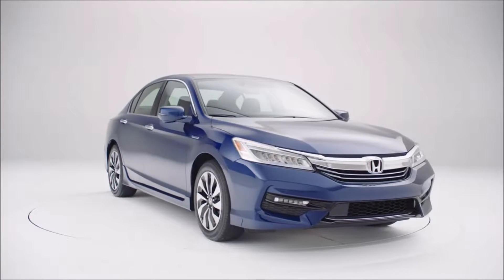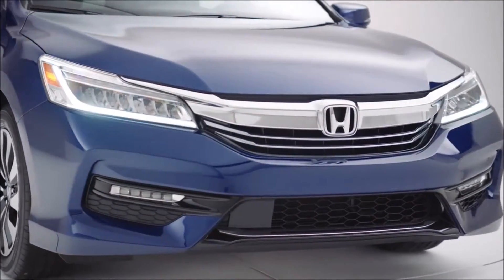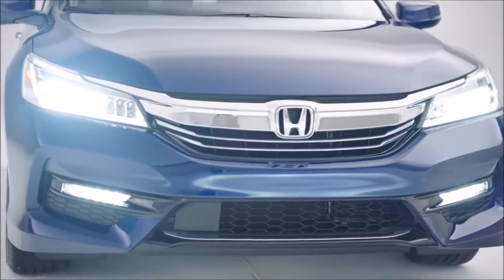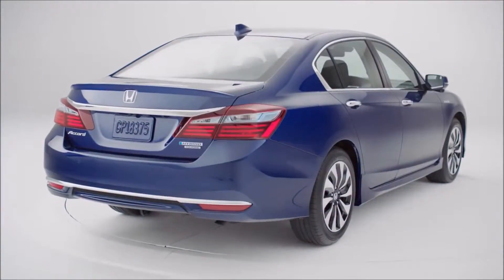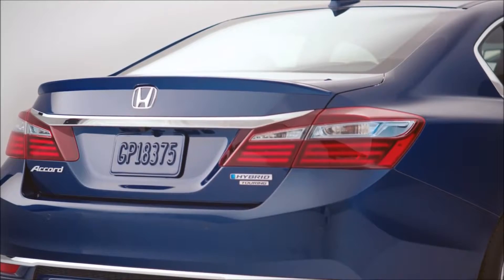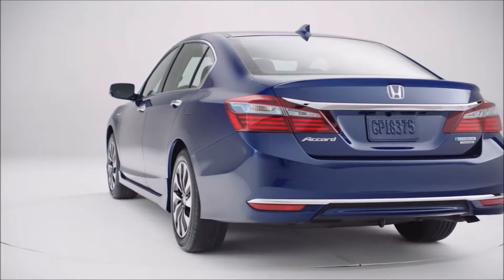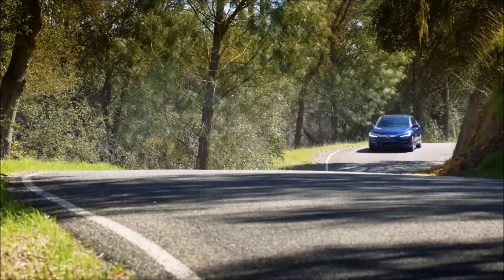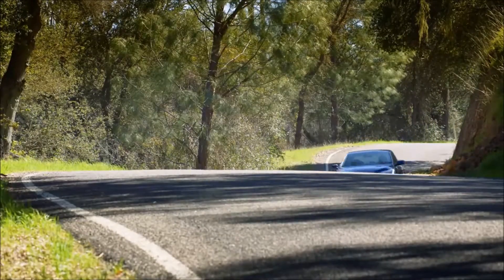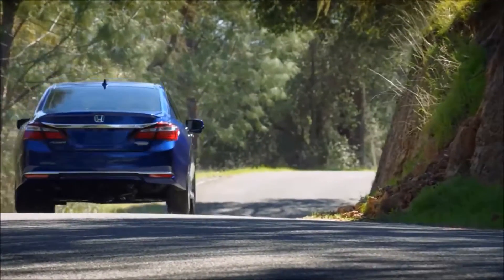The 2017 Accord Hybrid sports a uniquely styled aluminum hood. Plus, the grille and daytime running lights feature blue highlights to distinguish this car's look even more. Around back, blue tint in the rear lenses and a sleek lower rear fascia that eliminates the exhaust cutouts give the Accord Hybrid a unique style from behind. The Hybrid offers greater handling precision and ride comfort due to retuning of its sophisticated dampers and chassis enhancements found beneath the handsomely sculpted body.